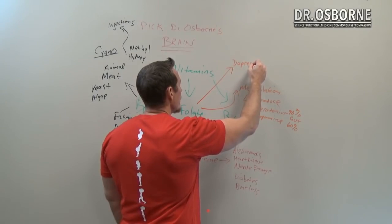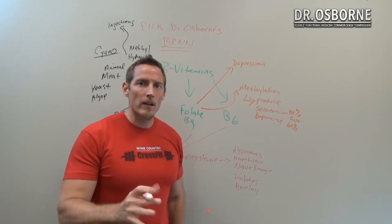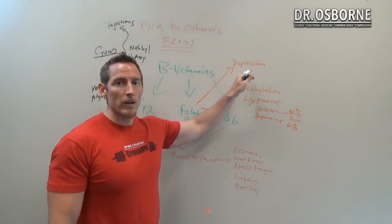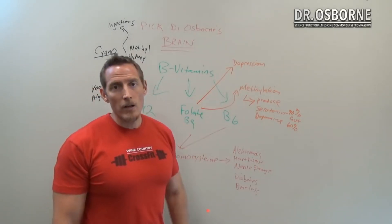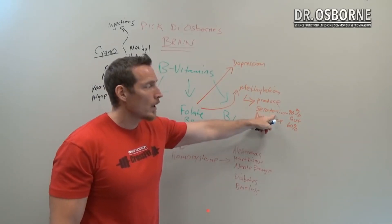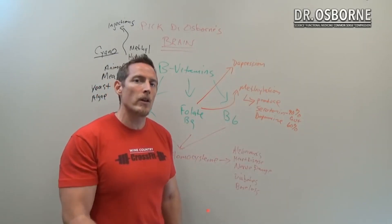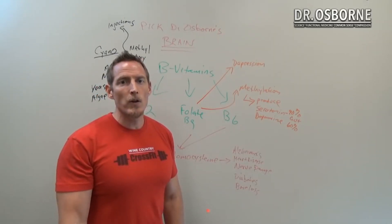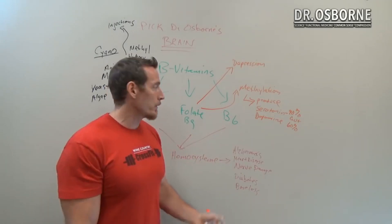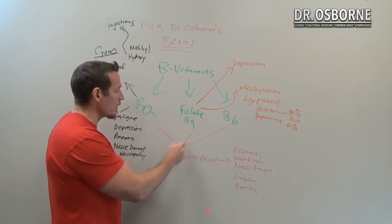People with folate deficiency can develop depression. Studies done over a decade ago found that SSRI antidepressants were not as effective without folate, but when folate was added there was a synergistic improvement. The reason is that folate helps you produce serotonin — SSRIs only preserve the serotonin you're already capable of producing, so if you're not making enough, preserving it alone doesn't help.